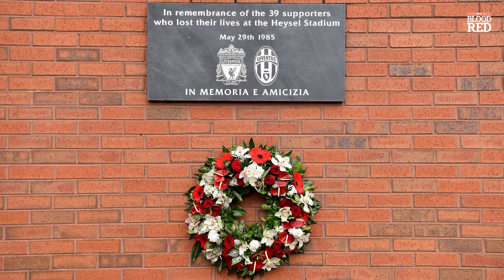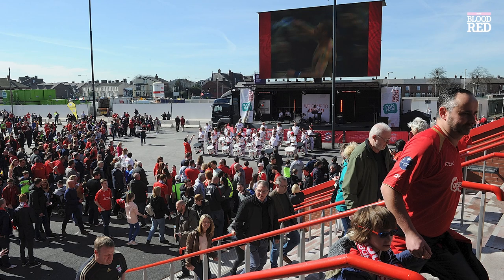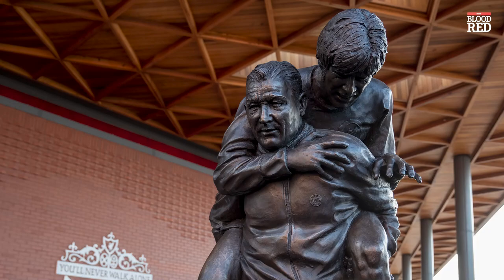Other areas of the stadium worth noting include the memorial for the 39 Heysel victims who lost their lives in the 1985 European Cup final, the 97 Avenue, Paisley Square, and the Bob Paisley and Emlyn Hughes statue that depicts a scene from 1968 when Paisley carried off future Reds captain Emlyn Hughes after he was injured.